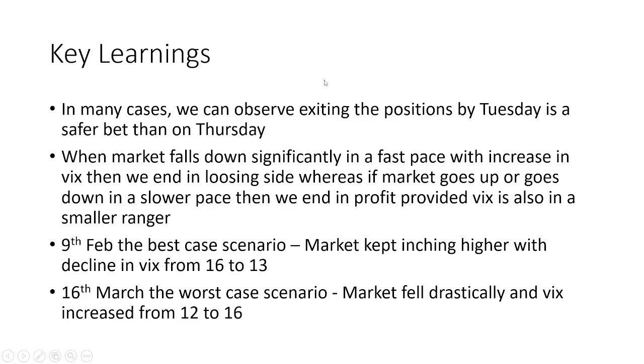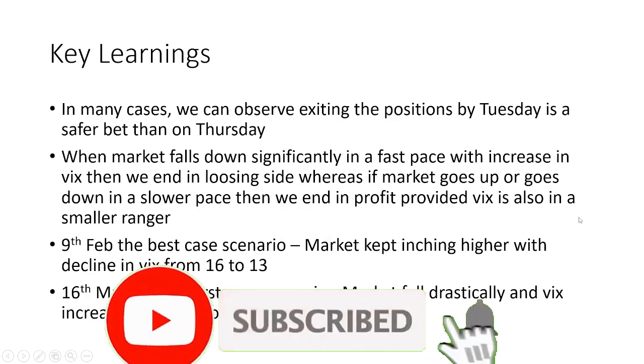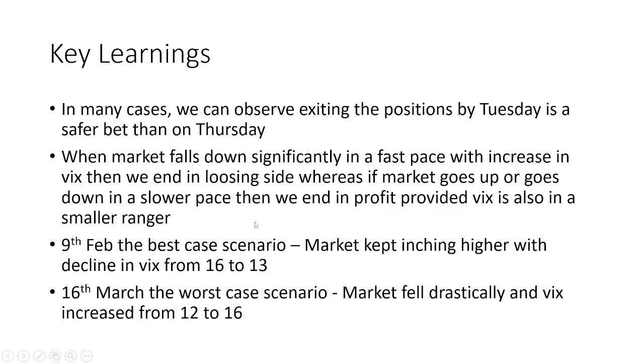In summary: when the market falls significantly fast with an increase in VIX, we end on the losing side. When the market moves up or down slowly with VIX in a smaller range, we always end in profit. The best case scenario was 9th February and the worst case was 16th March for exactly these reasons. I hope you liked this video — more to come in the next one. Thank you.